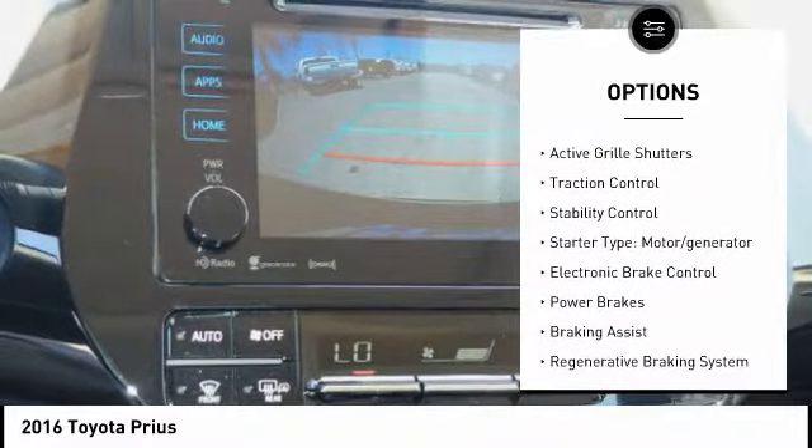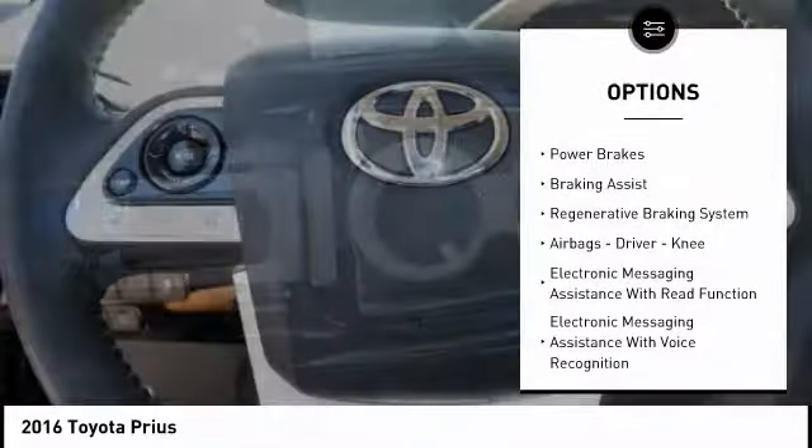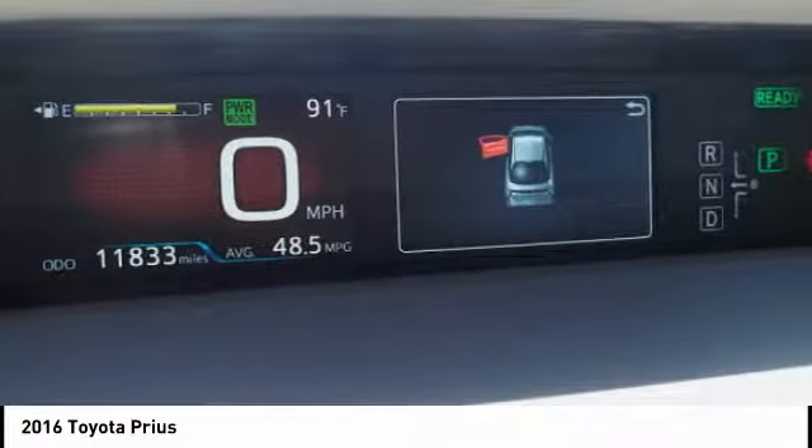Power windows with safety reverse, active grille shutters, traction control, stability control, starter type motor generator, and electronic brake control.